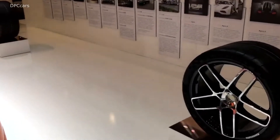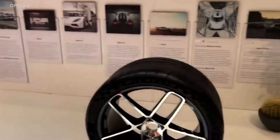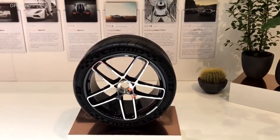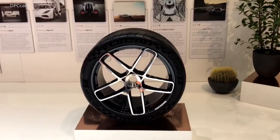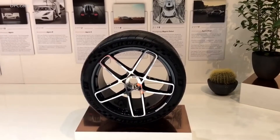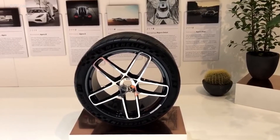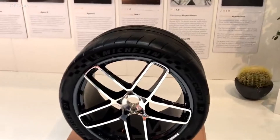Over here we have a couple of wheels on display. I've got the Regera carbon wheel over there, but this one is the new alloy wheel for Yesco — this is the standard wheel. Customers can also get the new carbon wheel that is on the display car: 7.4 kilos for the rear, which is a 21 inch wheel, and 5.9 kilos for the front.